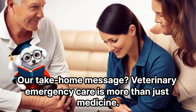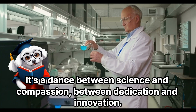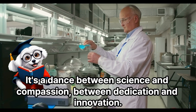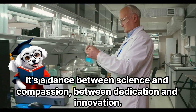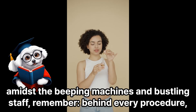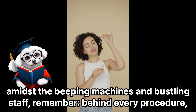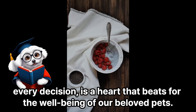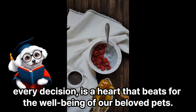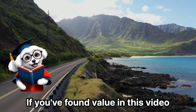Our take-home message: veterinary emergency care is more than just medicine — it's a dance between science and compassion, between dedication and innovation. So the next time you find yourself in a vet ER, amidst the beeping machines and bustling staff, remember that behind every procedure and every decision is a heart that beats for the well-being of our beloved pets.